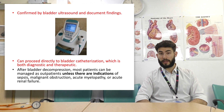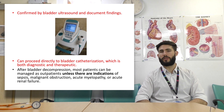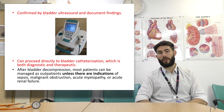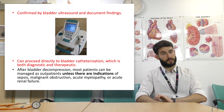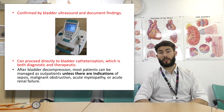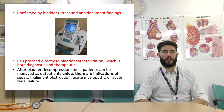Always confirm with a bladder ultrasound and document findings. There's a bladder scan available in A&E — get comfortable using it. Don't just document that the bladder feels full; get a number and write it down, as urology will ask. You can also proceed directly to bladder catheterization, which is both diagnostic and therapeutic. After bladder decompression, most patients can be managed as outpatients unless there is sepsis, malignant obstruction, acute myelopathy, or renal failure.